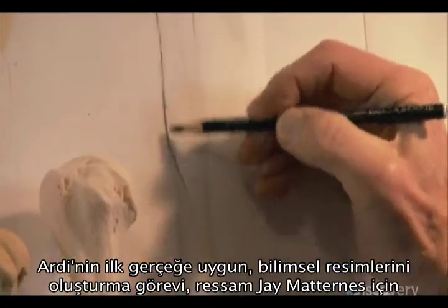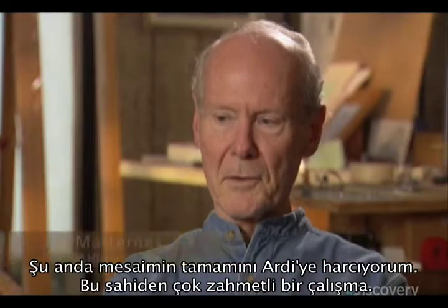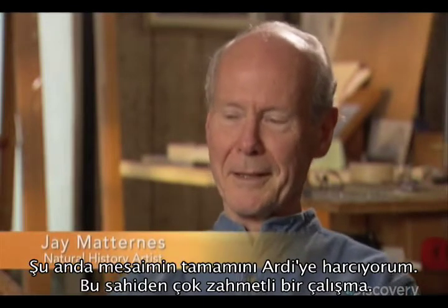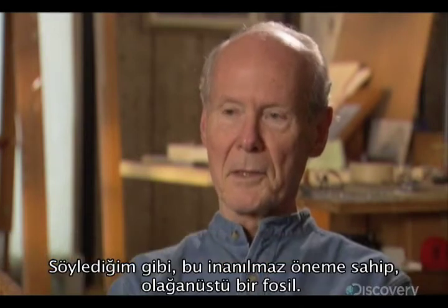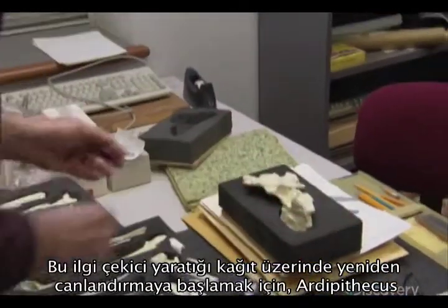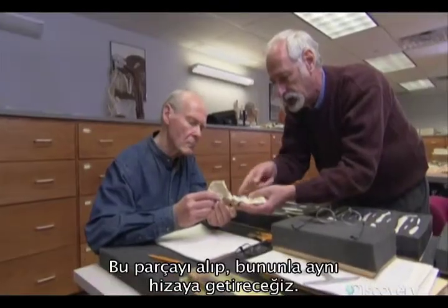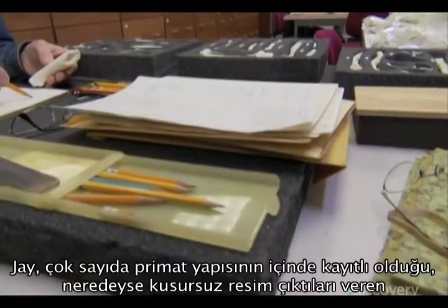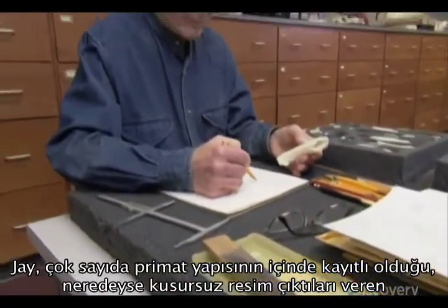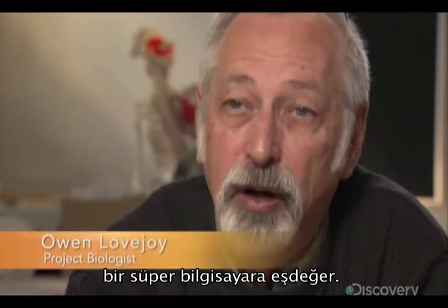For illustrator Jay Maternus, the challenge of creating the first lifelike scientific drawings of Artie has become a passion. Artie has consumed all of my attention because it's so demanding. And as I say, it's such an outstanding fossil, the significance of which is profound. He is the equivalent of a supercomputer into which years and years of primate structure have been poured and recorded, and out of which comes an almost perfect image.